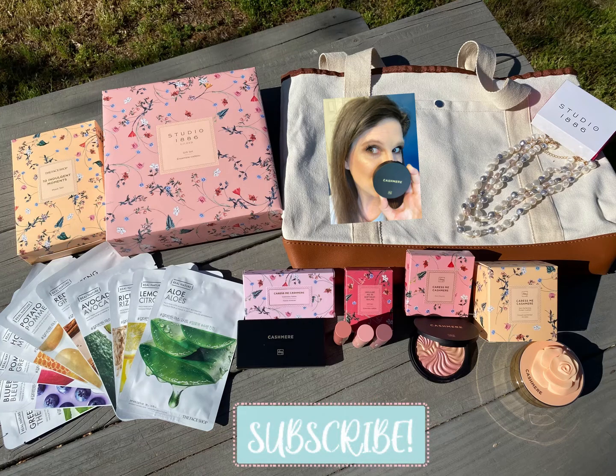Hi there, welcome to my channel. I'm Whitney Klein. Today we're going to talk about the Mother's Day collection. Be sure to like and subscribe for tips on beauty and business.